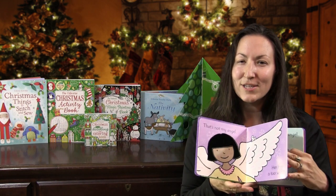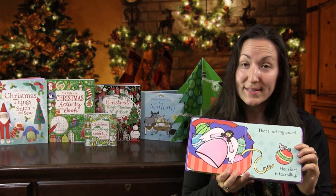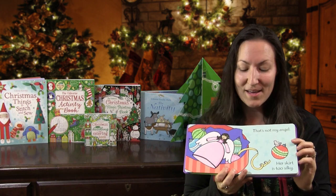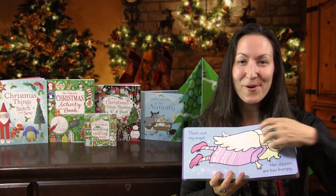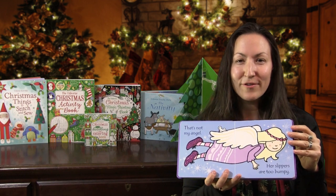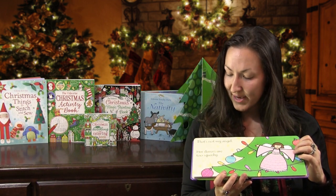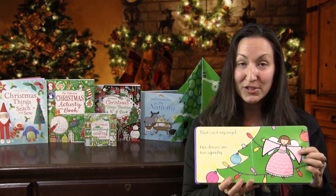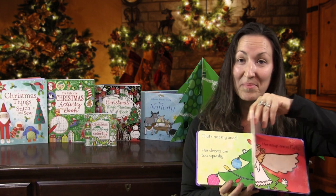He loves talking about each texture — rough and silky. Our babies love when they start reaching out and feeling these pictures on their own. The contrasting colors are so good for their development. I love this one: 'That's Not My Angel — her sleeves are too squashy.' And we have that wonderful little mouse that we get to find on every page.